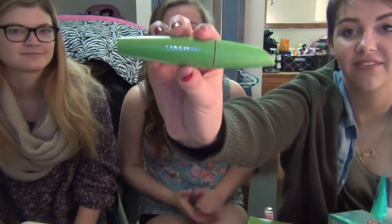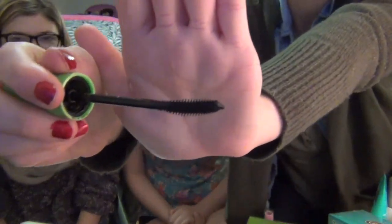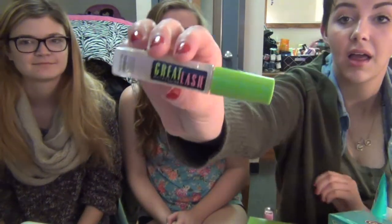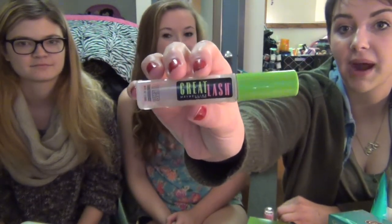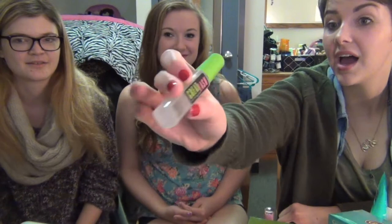I have the CoverGirl Clump Crusher, which is awesome — we all love it. It's gray with a curvy plastic brush, and my eyelashes do not clump at all. The name is true! I also have a clear Great Lash Maybelline Mascara, which I use to shape my brows as a brow gel, and also when I'm too lazy for mascara, I'll use clear mascara so I look like I'm not wearing makeup but I am. I actually like it better than the Anastasia brow gel I got once for $20.